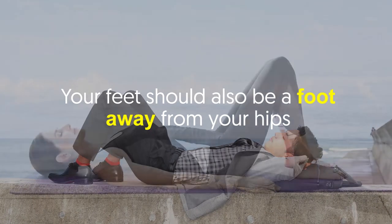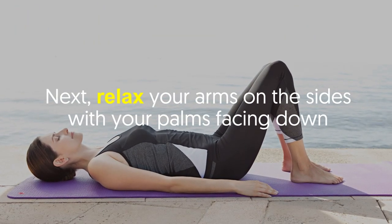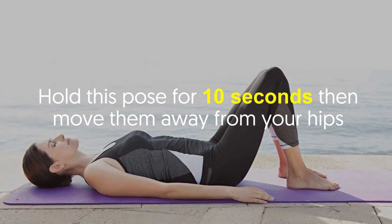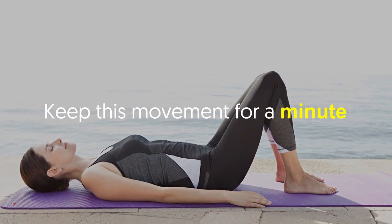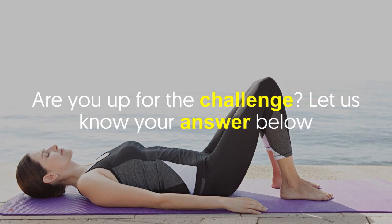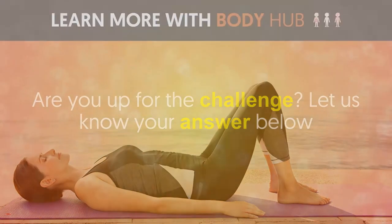Your feet should also be about a foot away from your hips. Relax your arms on the sides with your palms facing down. As you put your feet closer to your hips, let out an exhale. Hold this pose for 10 seconds, then move them away from your hips. Keep this movement going for a minute. You can perform glute squeezes a few times per day.